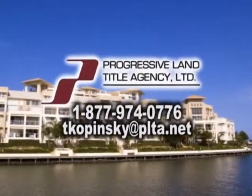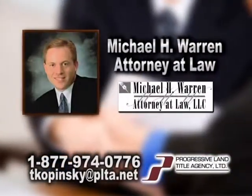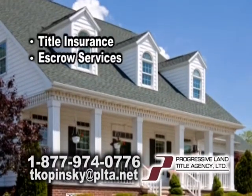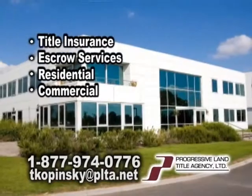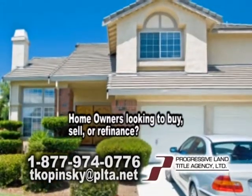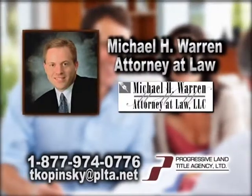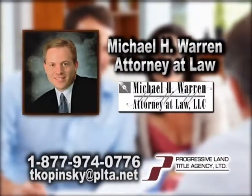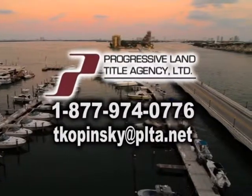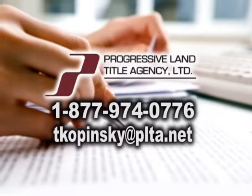Progressive Land Title Agency is a national title insurance company working with the law firm of Michael H. Warren, Attorney at Law. They provide title insurance and escrow services for residential and commercial real estate transactions in South Carolina. Homeowners looking to buy, sell, or refinance your home — let Progressive Land Title Agency and the law firm of Michael H. Warren, Attorney at Law, take the guesswork out and relax. Contact Terry Kopinski today at 1-877-974-0776 or online at tkopinski@plta.net.